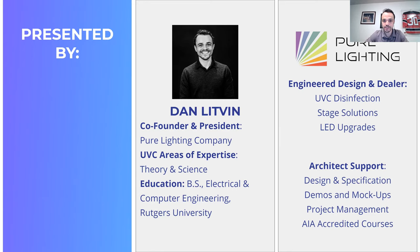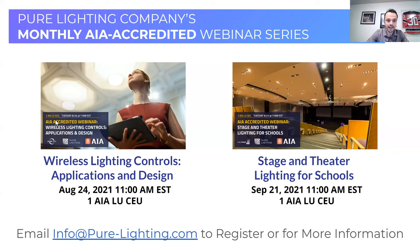Though we'll be getting into some detail, this is a survey-level course. If you're interested in diving into more depth on any of the topics we talk about, please include that in the survey as well, because we are starting to create our schedule for autumn 2021 and winter 2022. As a firm, Pure Lighting Company is an engineer, design, and dealer of lighting systems — notably UVC disinfection, stage solutions, and LED upgrades. For architects on the call, we do work well with architects and enjoy the technical challenges you present. We assist with design and specs, demos, mock-ups, project management, and educating on new and emerging technologies, not just in UVC but in lighting in general.